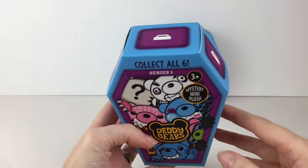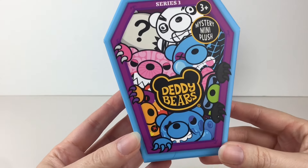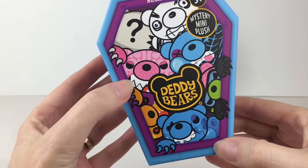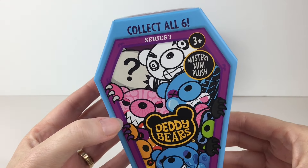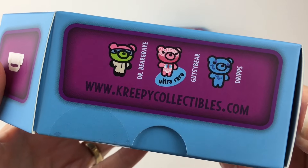I really like the look of the coffin box. It has a cool purple and blue design. And look at our bears struggling to get out — this guy looks like a lot of fun. So again, six ones to collect. And we have Dr. Bear Grave.